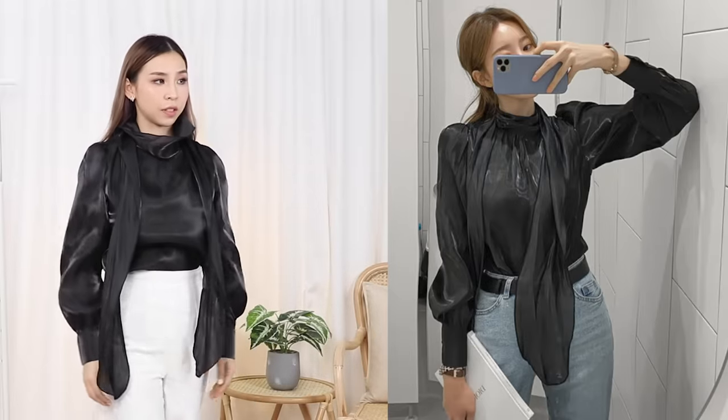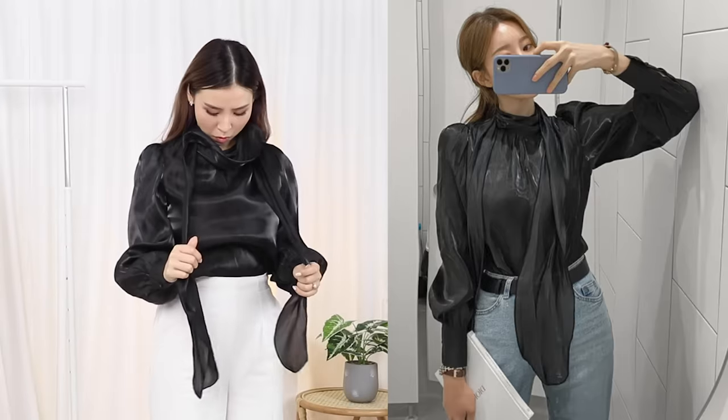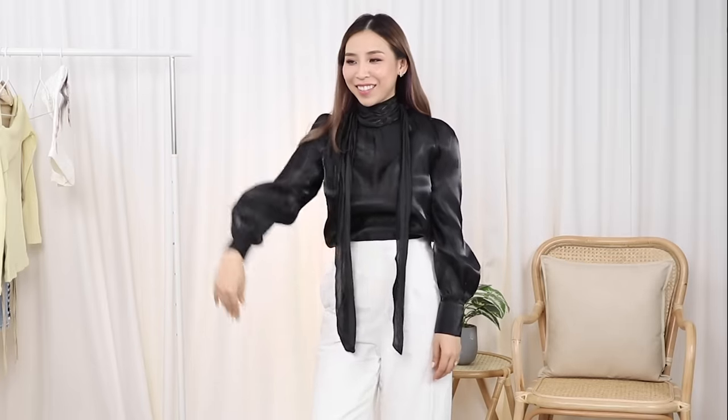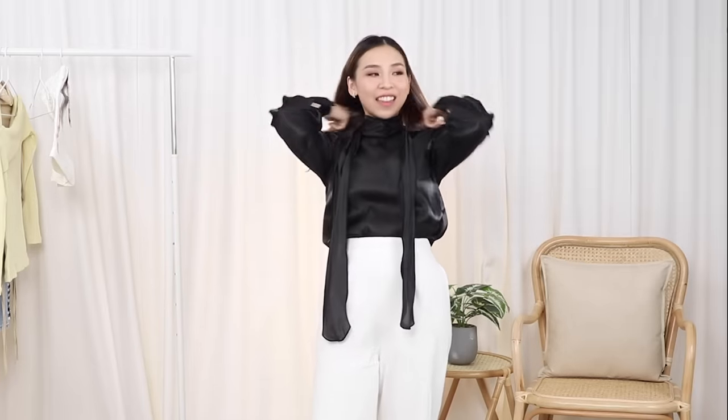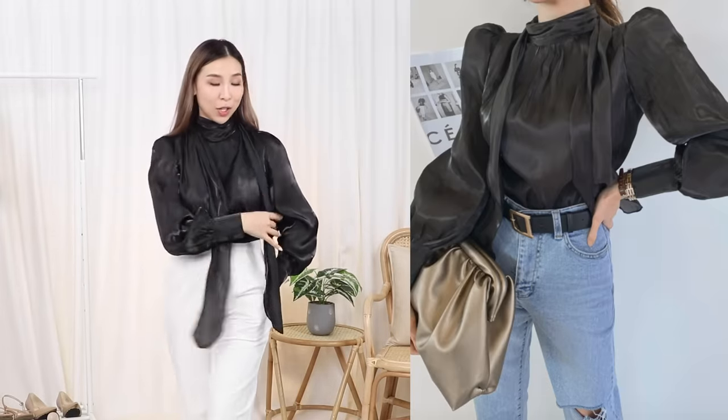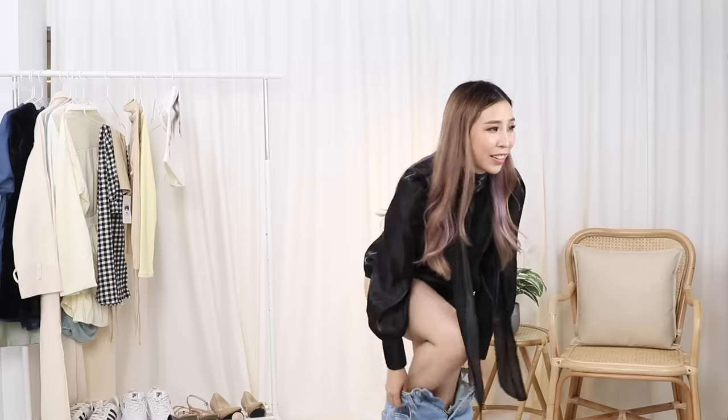Am I wearing it the wrong way? Alfred suggests the drape style and, yeah, that is the right way. I just feel like a very, very serious business person — like I'm going to pitch and get some investors to buy Petite Cosmetics or something.